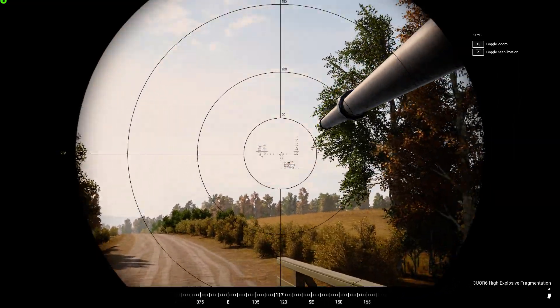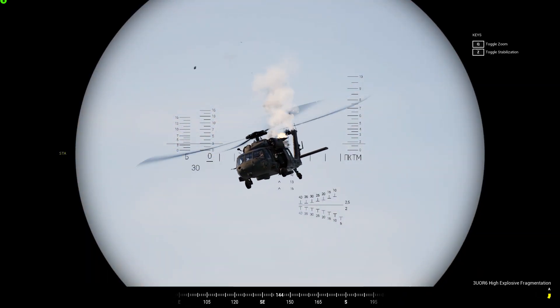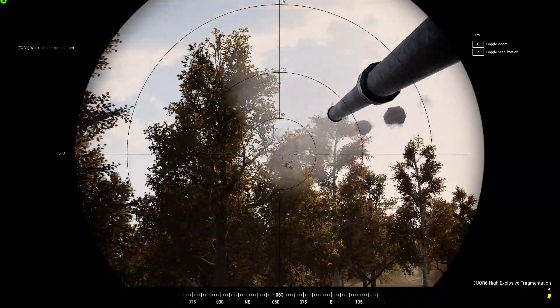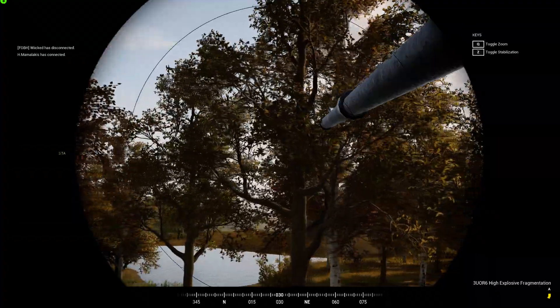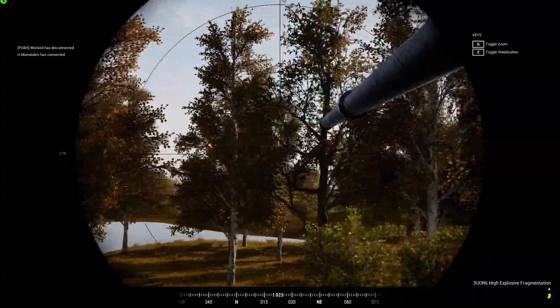Helo, front. Helo, front, right. Helo, front, right — he's burning. Oh, he's down.